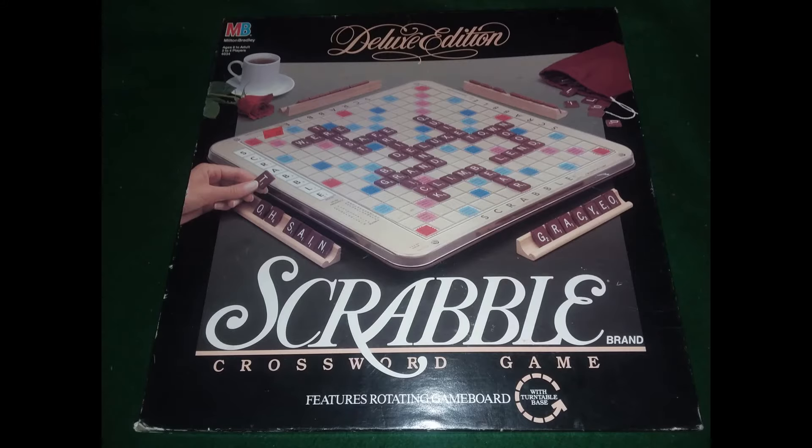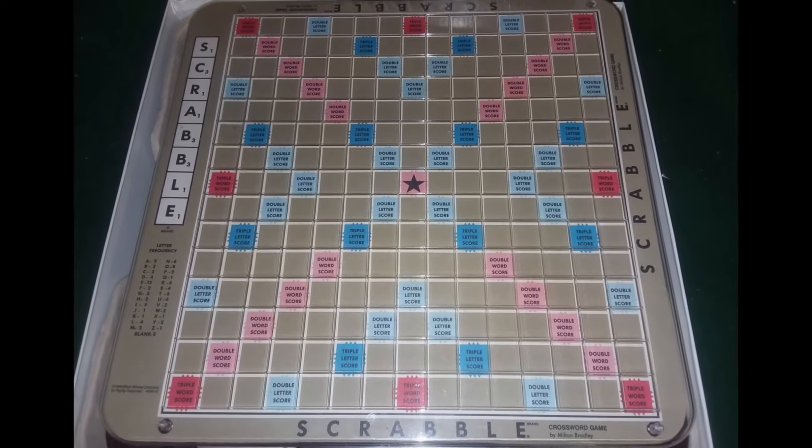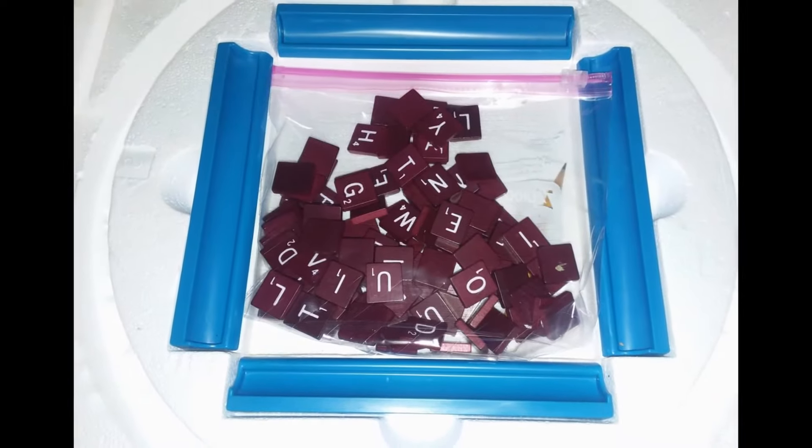Here is Deluxe Edition Scrabble. This one sold pretty quickly too — we got about $25 for this, so it was definitely a good purchase.